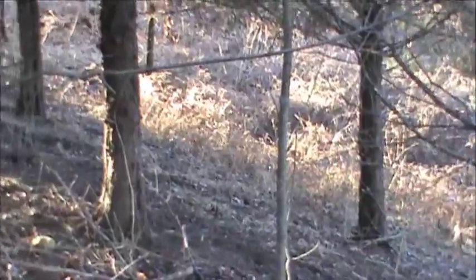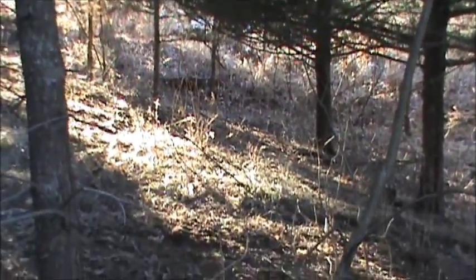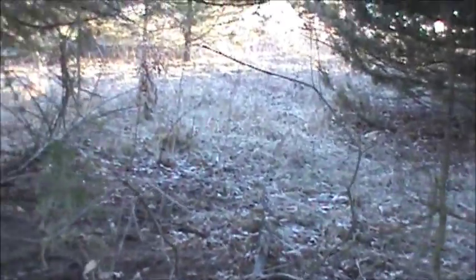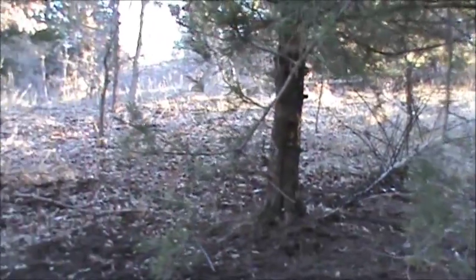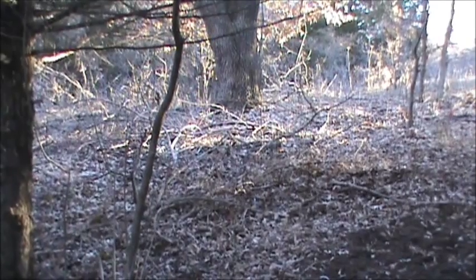I'll give you an idea of the kind of work I do to open things up, make it so deer can travel through, bring sunlight to the ground, make browse, and make deer habitat in general.